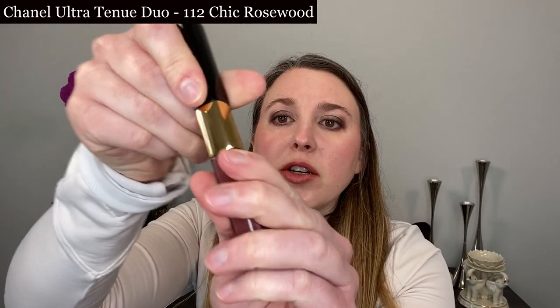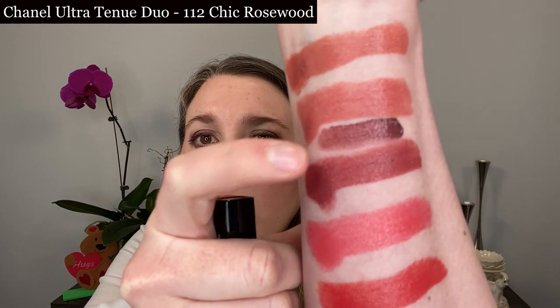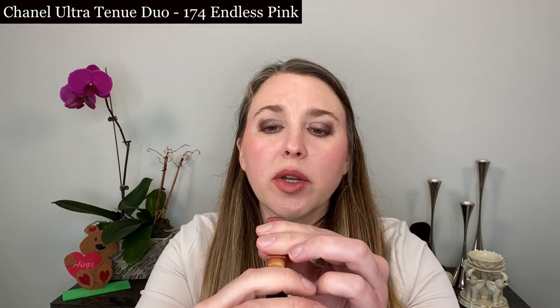Let's do a few comparison swatches. First, I want to compare 118 Radiant with the Chanel Ultra Tenue Duo number 112 Chic Rosewood. With that formula, you put the lip color on, let it sit for a couple of minutes while your lips feel a bit sticky, then top it with the gloss — and it becomes truly mask proof. Radiant is going to be a little bit warmer than Chic Rosewood.